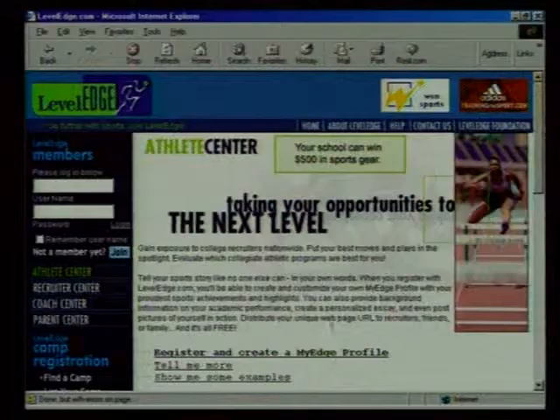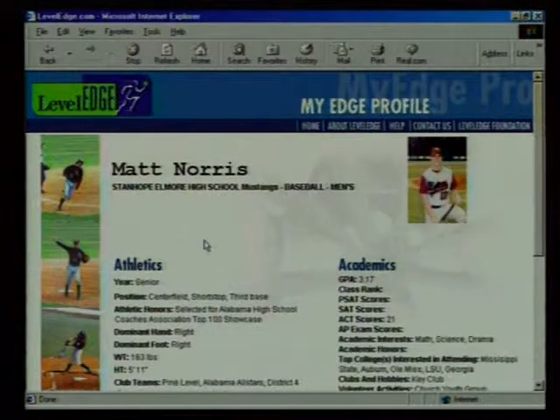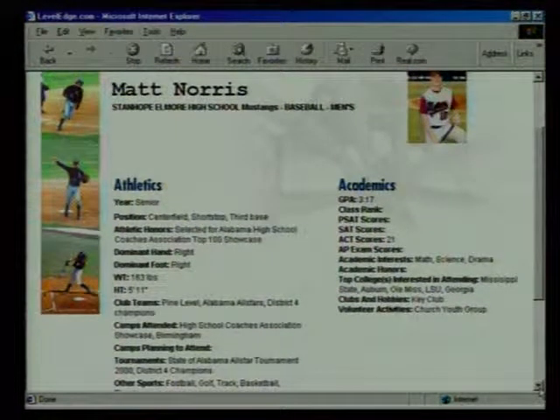I'm a high school guy who plays baseball and I want to get hooked up with the right college, the right coach, and hopefully the right scholarship — how do I do that? You visit the LevelEdge athlete center and create what we call a My Edge profile — like a resume, only it captures all your athletic performance metrics, the position you play, your batting average, as well as your academic information. We have a simple form you fill out and it creates the profile for you.